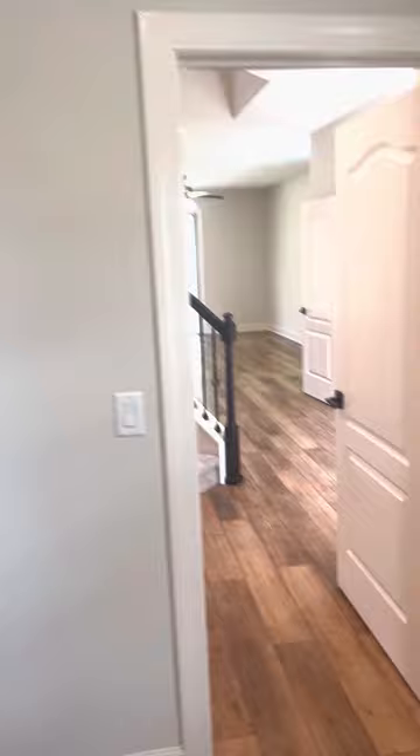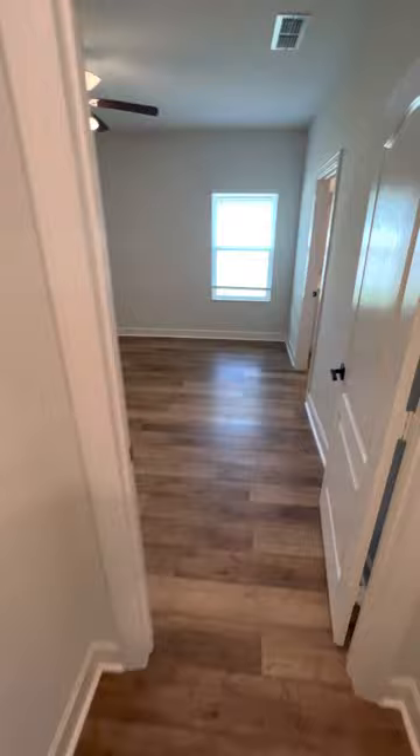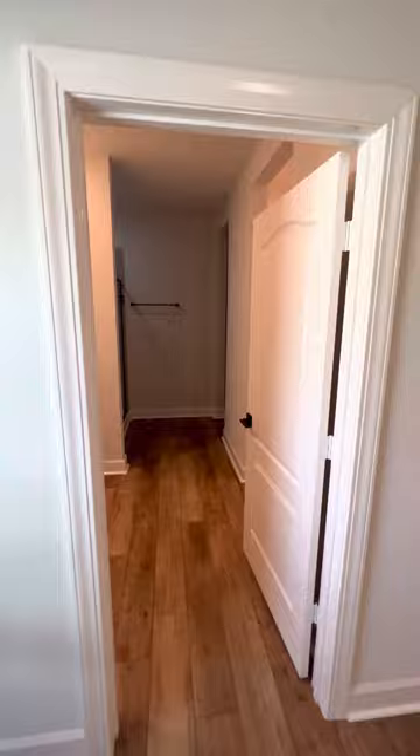Water heater tank is over there in the garage. You'll have the master bedroom down here, and the other three bedrooms are upstairs.